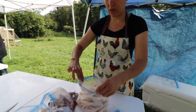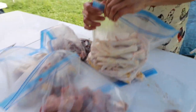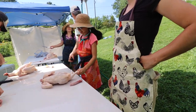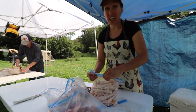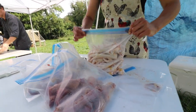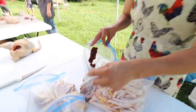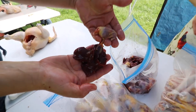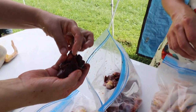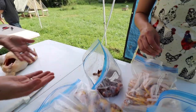This is a bag where we save all of the feet, and after we're done processing all the chickens, we'll wash everything really well and put them in a food saver bag, shrink wrap them, and put them away in our freezer to make bone broth. This is a bag for the hearts and the liver. The liver is attached to the heart, and there's a bile sack attached to this so you cut that off because it could ruin your meat.